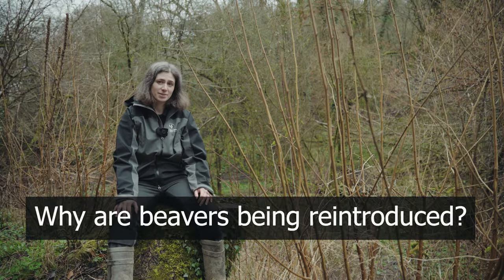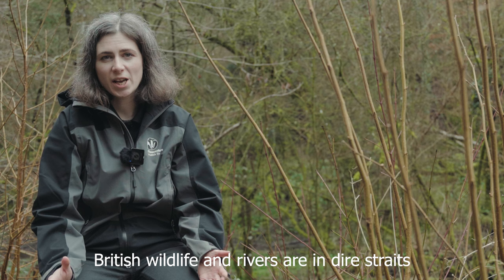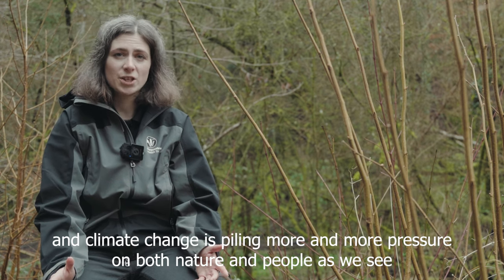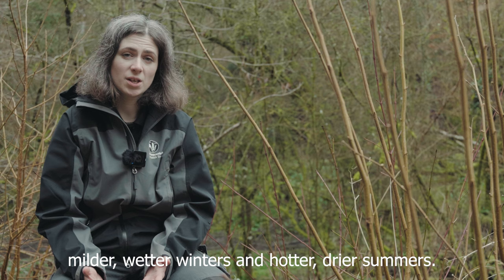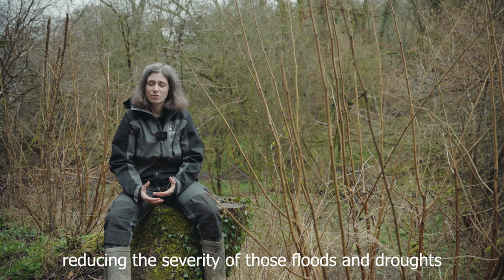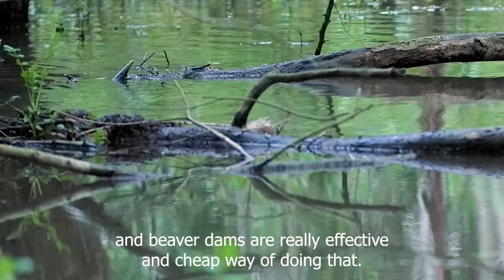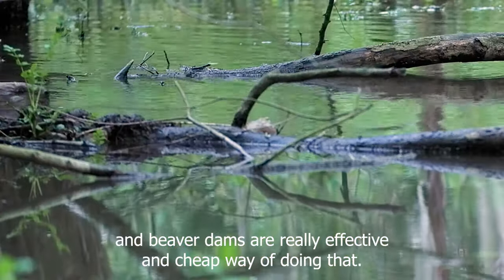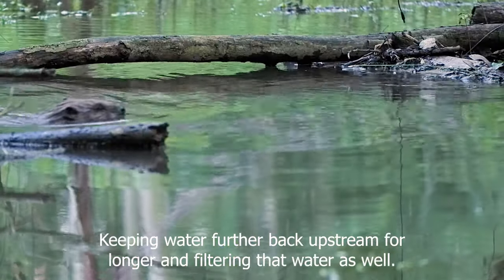So why are beavers being reintroduced? British wildlife and rivers are in dire straits and climate change is piling more and more pressure on both nature and people as we see milder wetter winters and hotter drier summers. We need solutions that regulate the flow of water, reducing the severity of those floods and droughts, and beaver dams are a really effective and cheap way of doing that, keeping water further back upstream for longer and filtering that water as well.